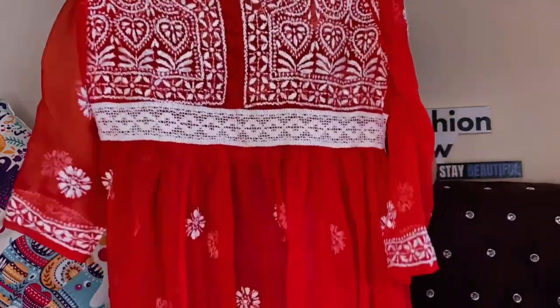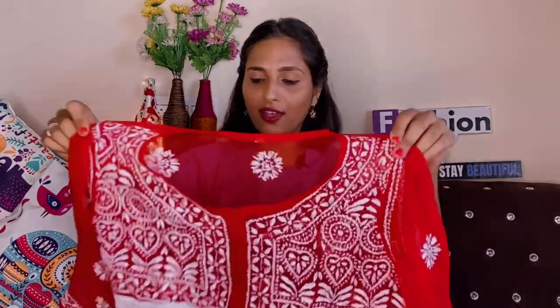This type of chikankari kurti is very much in trend right now. I bought this kurti from Meesho at a very affordable price — I paid around ₹400 to ₹430. The quality is very good but you don't get a camisole with it, so you will have to buy that separately from the market. Otherwise the quality is very amazing.